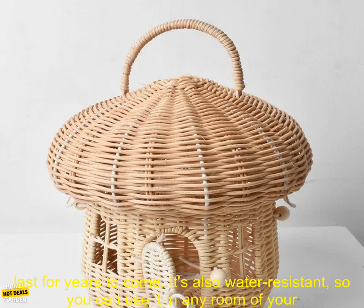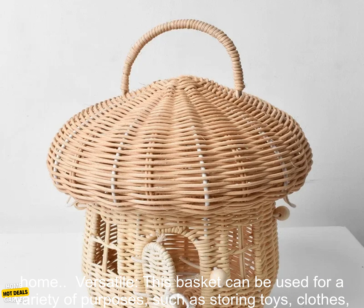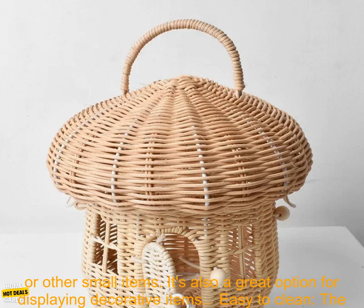Here are some of the benefits of using this rattan basket. Sturdy and durable — this basket is made from strong rattan that will last for years to come. It's also water resistant, so you can use it in any room of your home.